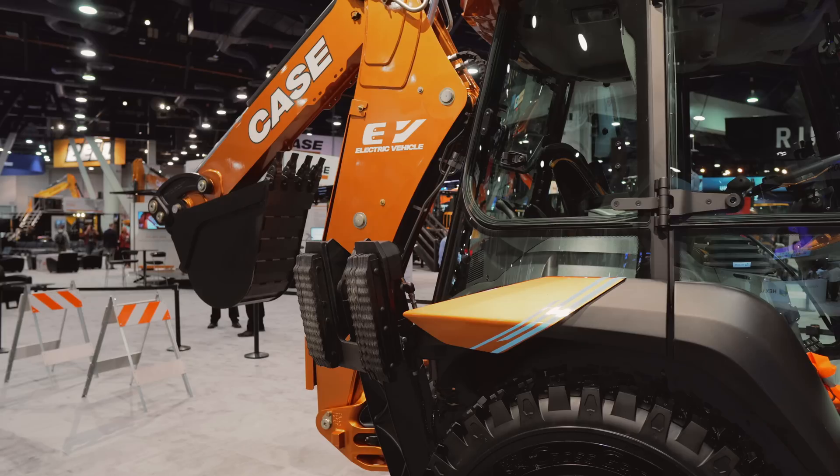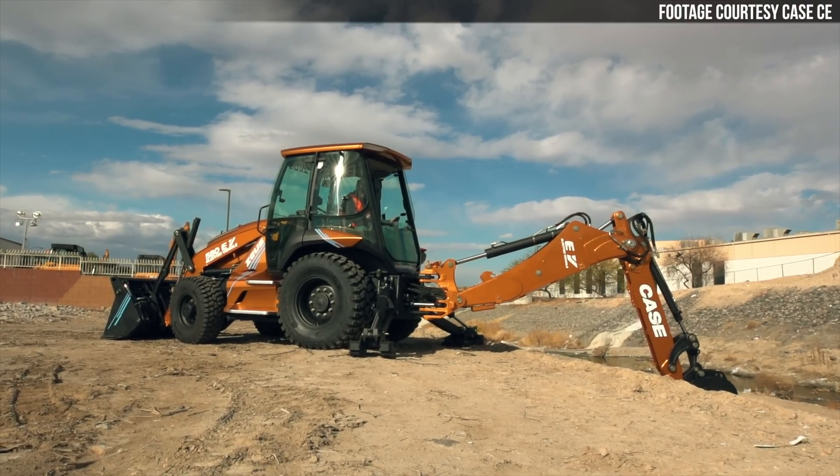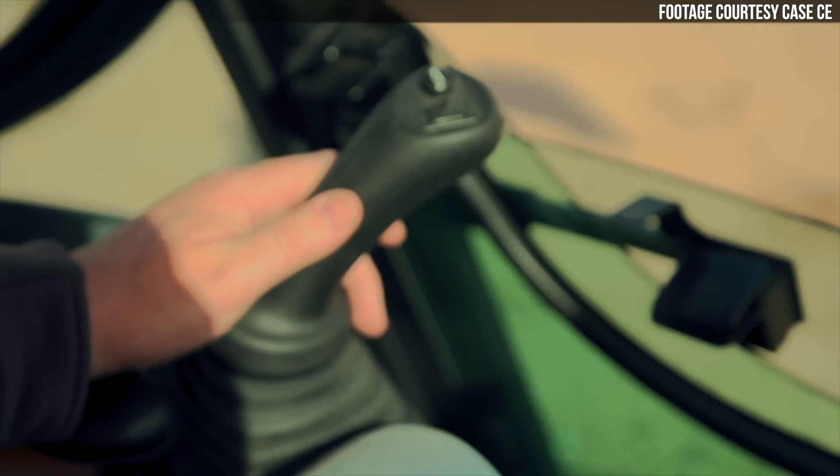The 580 EV will be priced higher than Case's diesel backhoes, but Case says an electric backhoe could save fleets as much as 90 percent in annual vehicle service and maintenance costs. They're getting rid of the diesel engine and all of those daily checks and service costs associated with it.